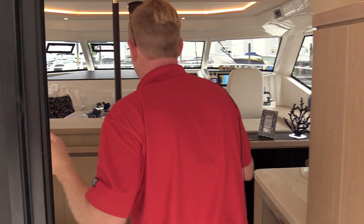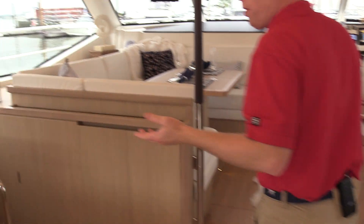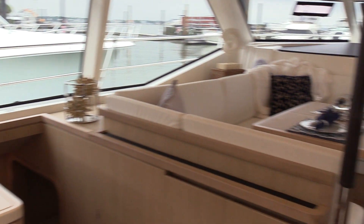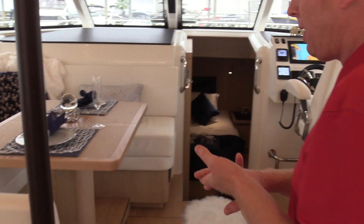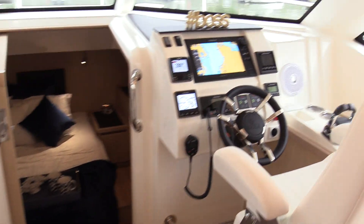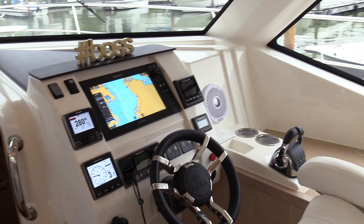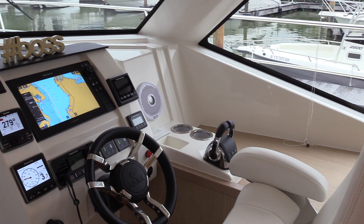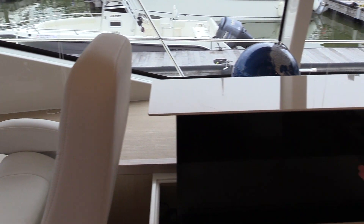LED lighting throughout. We did this boat with our upgraded luxury pack — you'll notice a little higher end interior. We've already got it decorated, boat's ready to go. Three stateroom, three head layout. We did this boat with a lower helm and a full complement of electronics downstairs. Chilled water system. We're running 40,000 BTUs AC. Notice we've got a pop-up TV — I just hit the button on.